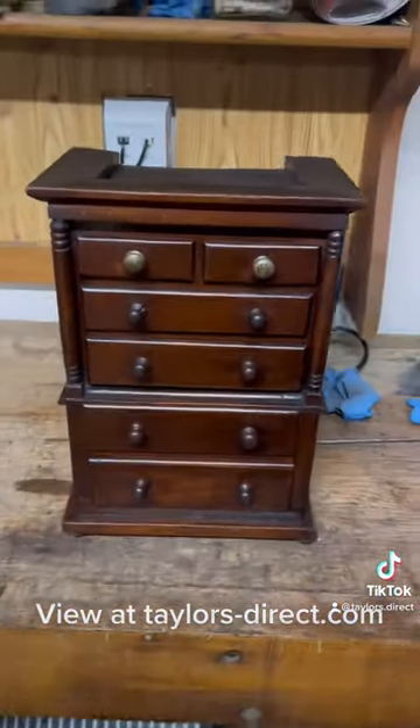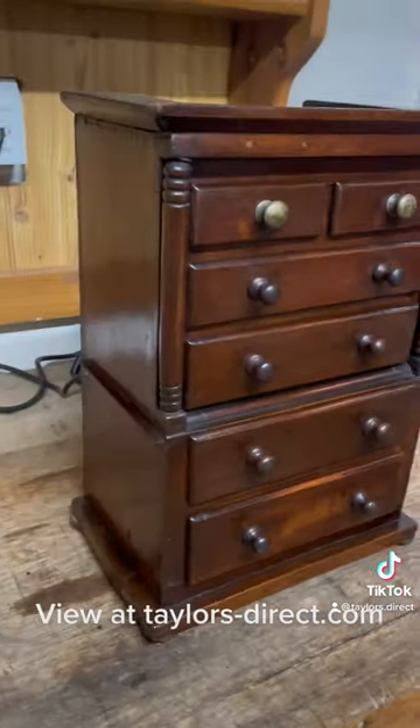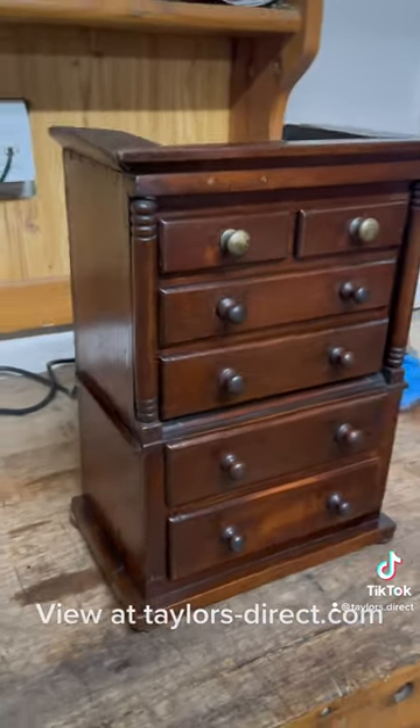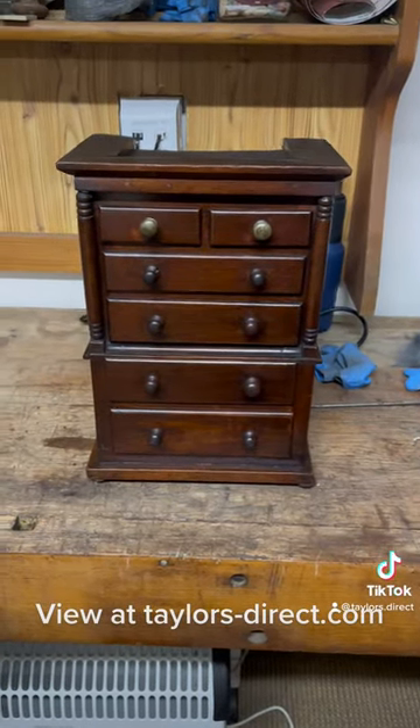All original — well, a few of the handles and knobs aren't — but really, really nice piece. Again, that's on reserve. It's currently just finished being restored, really, really nice.